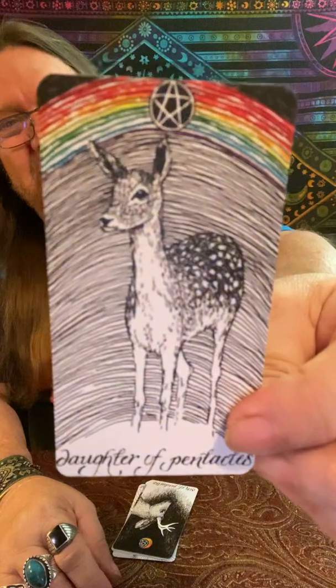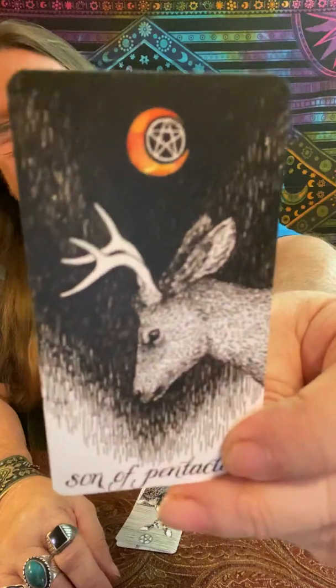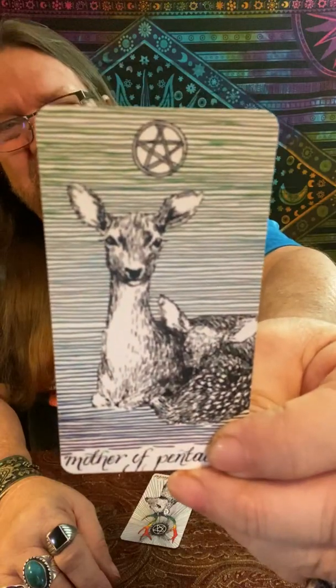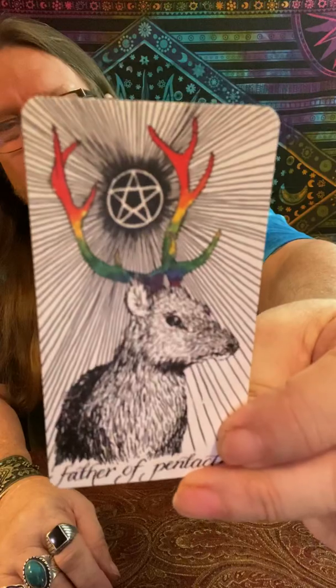Here is our Princess of Pentacles. Our Knight. Here's our Queen of Pentacles. And our King of Pentacles.